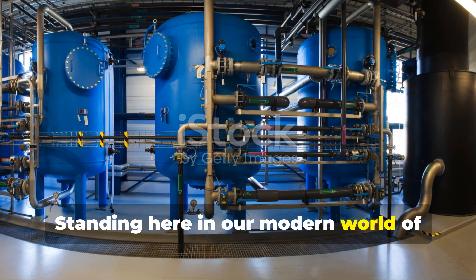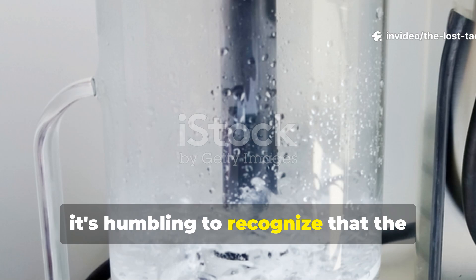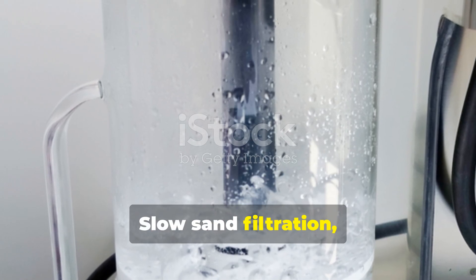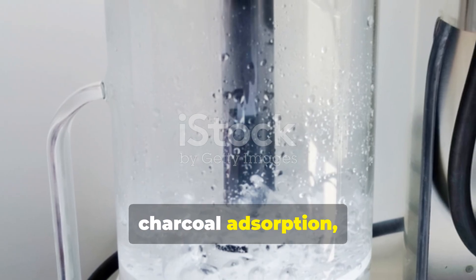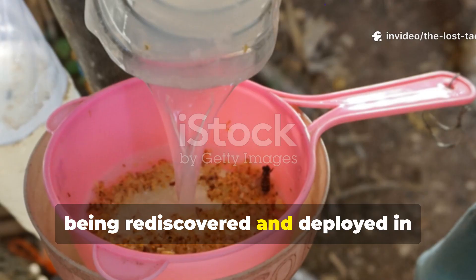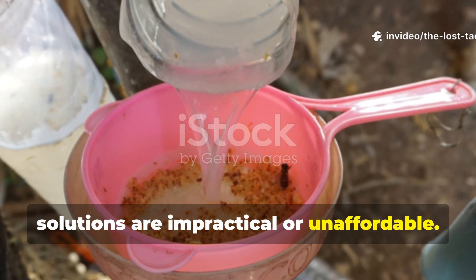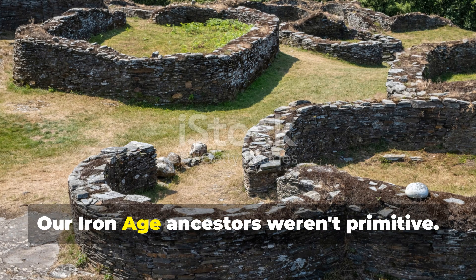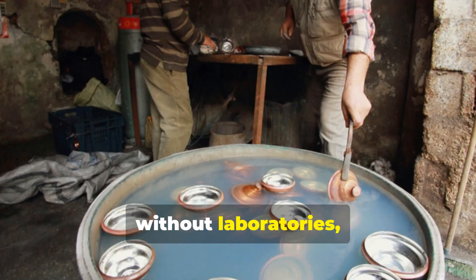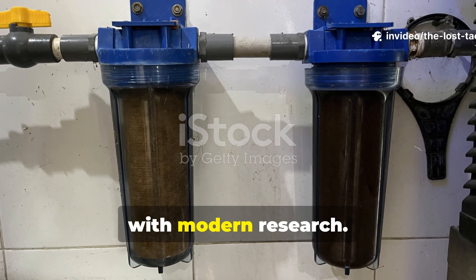Standing here in our modern world of chemical treatment plants and UV purification, it's humbling to recognise that the fundamental principles remain unchanged. Slow sand filtration, charcoal adsorption, settling pools — these ancient methods are being rediscovered and deployed in developing regions where high-tech solutions are impractical or unaffordable. Our Iron Age ancestors weren't primitive. They were practical scientists working without laboratories, developing solutions through observation and experience that we're still validating with modern research.